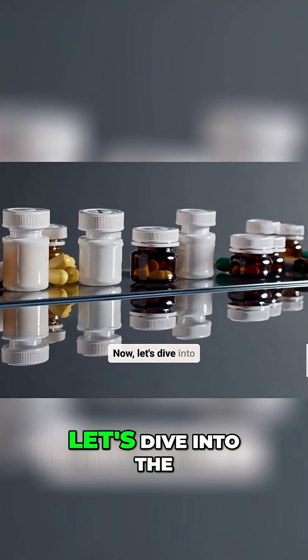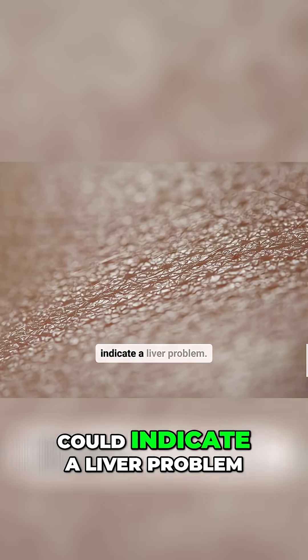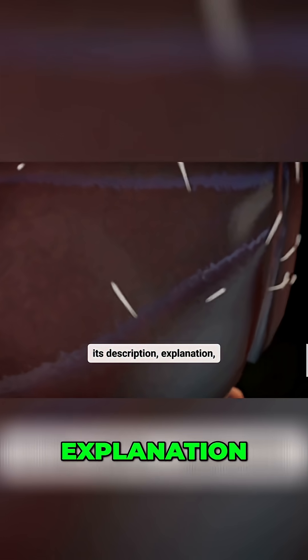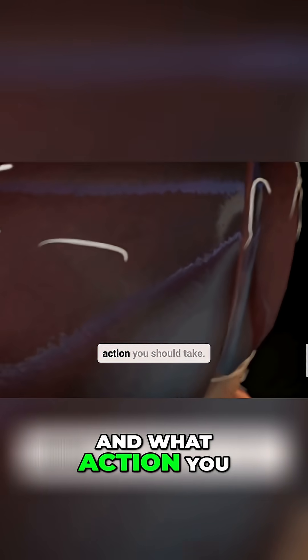Now let's dive into the 10 skin signs that could indicate a liver problem. For each sign, we'll cover its description, explanation, severity, and what action you should take.